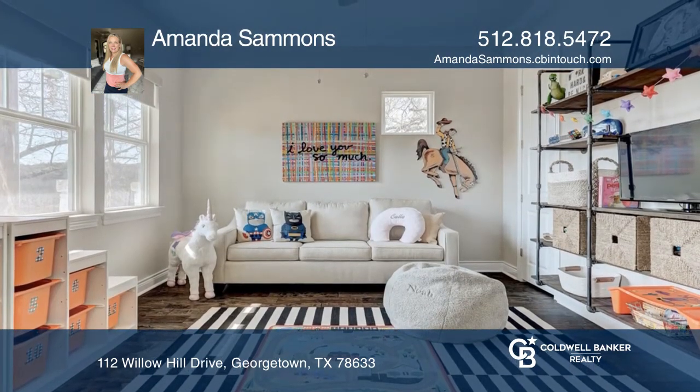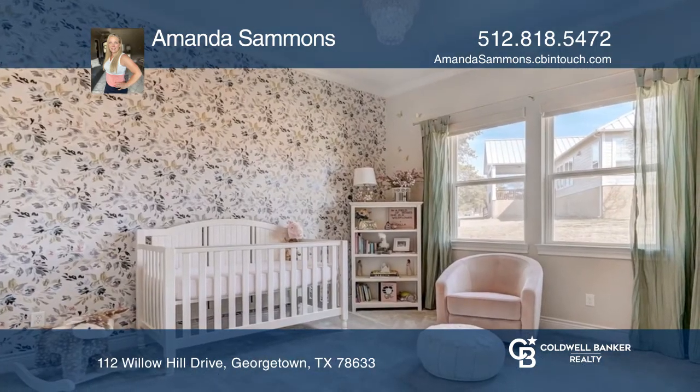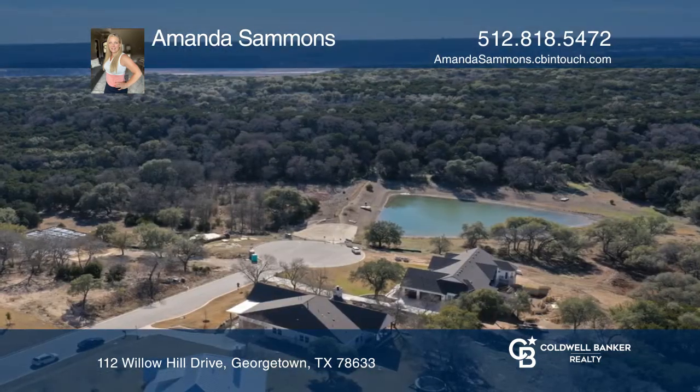With the privacy of the preserve behind you and Lake Georgetown awaiting you from your front porch, this home is a dream in the Hill Country.